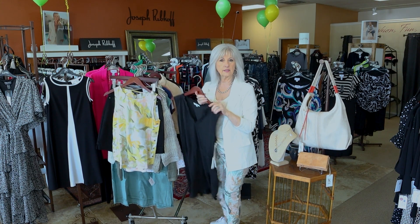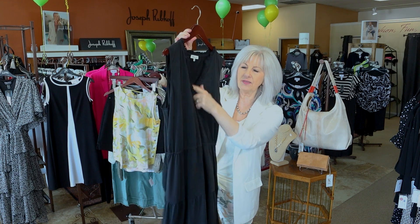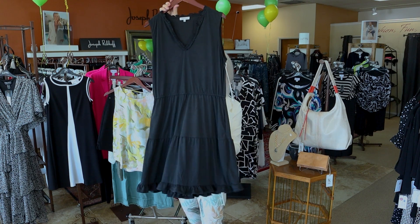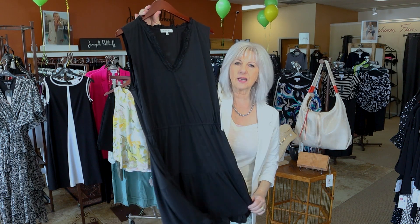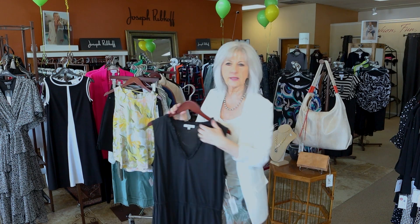And then a cute little summer dress in black from Another Love. It's got a little ruffle detail on the v-neck — just an easy dress, right above the knee on most of us. It's got a little bit of a waist but you can throw it on with a little sandal or dress it up a little bit too.